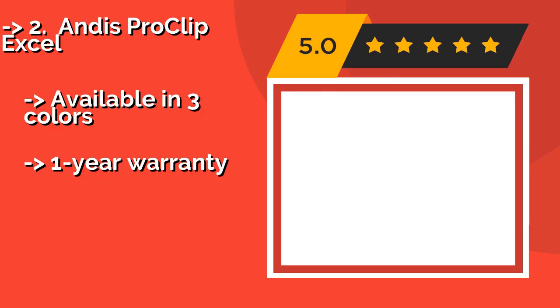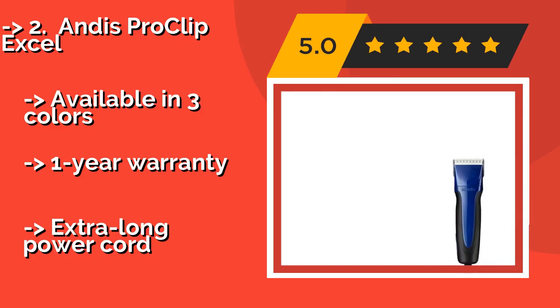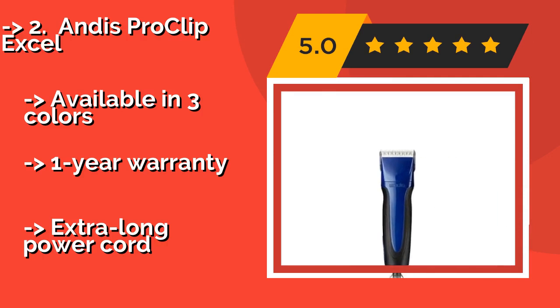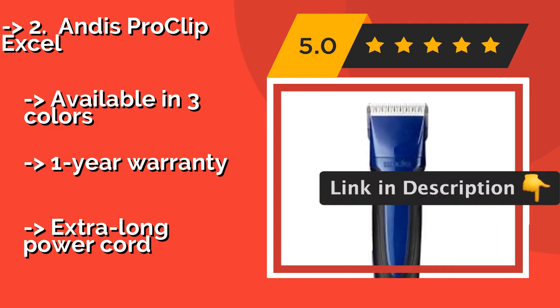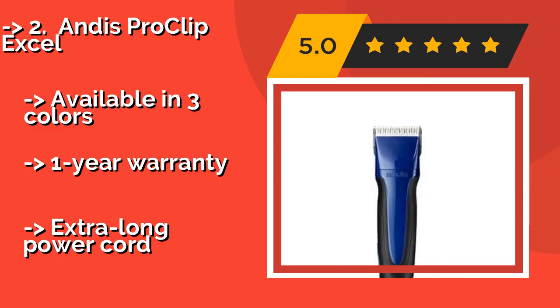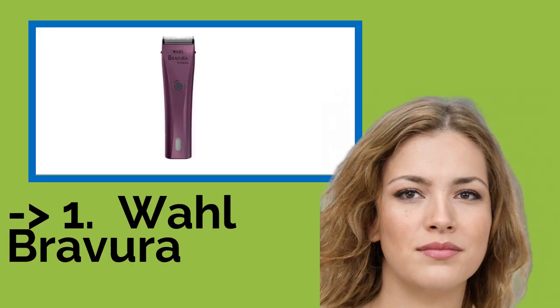The 2nd best product is the Andis Pro Clip Excel. For pups with extremely matted fur, the high-torque magnetic rotary motor on the Andis Pro Clip Excel at around $234 will tackle the toughest grooming jobs. Its detachable ceramic blade is super easy to clean, while the contoured non-slip grip ensures comfort at all times. Available in three colors with a one-year warranty, but it has an extra-long power cord.